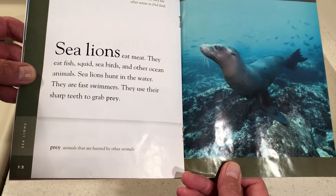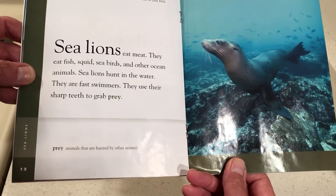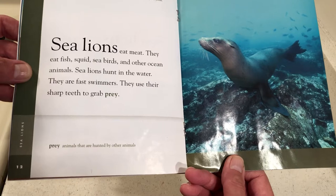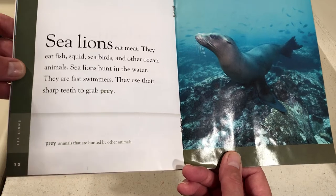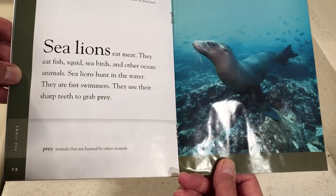Sea lions cannot smell underwater, so they use other senses to find food. Sea lions eat meat — they eat fish, squid, sea birds, and other sea animals. Sea lions hunt in the water. They are fast swimmers and they use their sharp teeth to grab their prey. Prey are sea animals that are hunted by other animals.